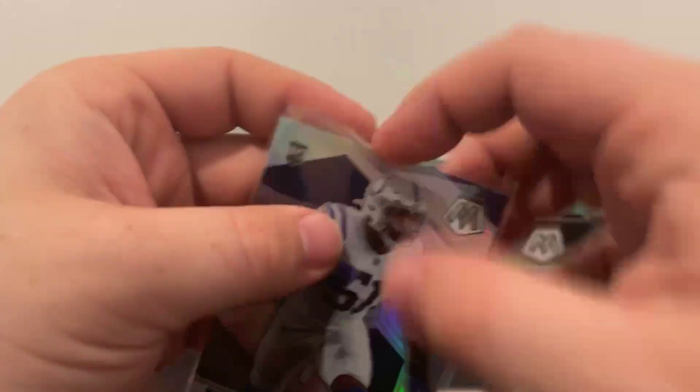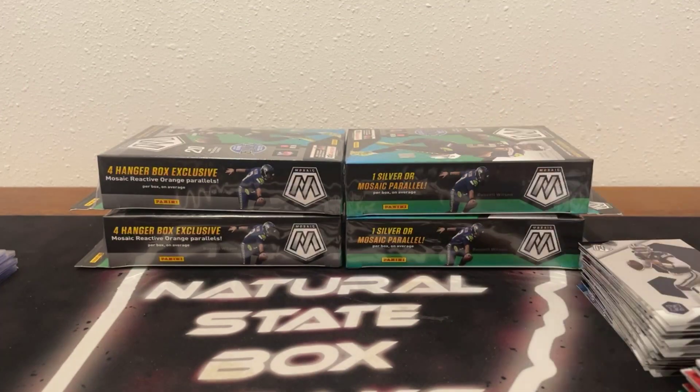I just saw a message pop up on my phone — someone wondering if we're still having a break tonight, so I'm assuming they haven't been able to find the live stream. Give me just one second. All righty, we should be good to go. Halfway home, got four boxes left to go, our final 80 cards.